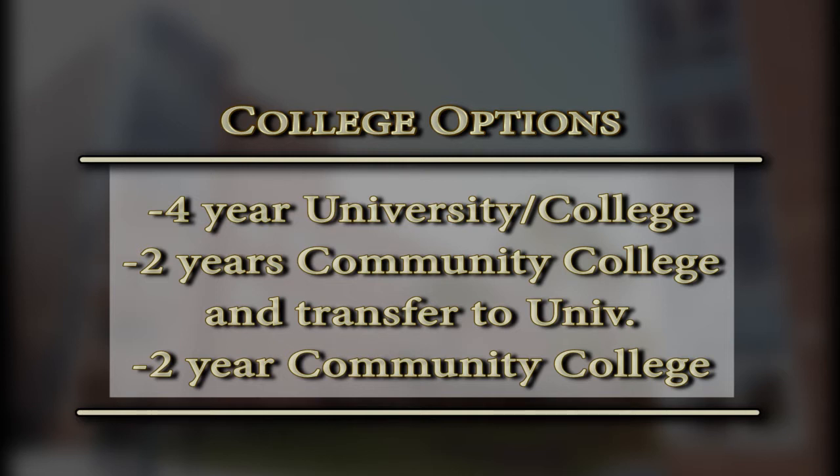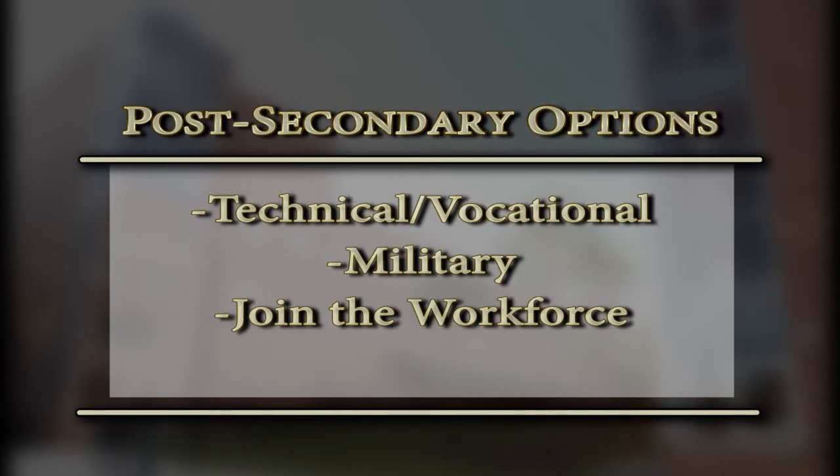You have your four-year university or college track where you're receiving your bachelor's degree. You also have your two-plus-two option where students go to community college for the first two years, then transfer to the university of their choice to also receive a bachelor's degree. Some students may look at just receiving their associate's degree at a two-year community college. We also have technical and vocational colleges with short-term programs where students become licensed or certified, as well as the military and going straight into the workforce.